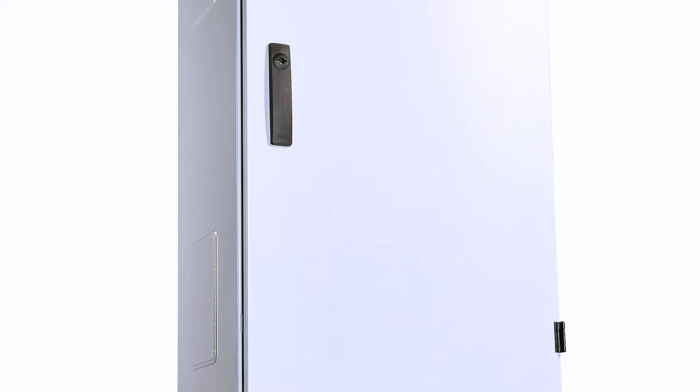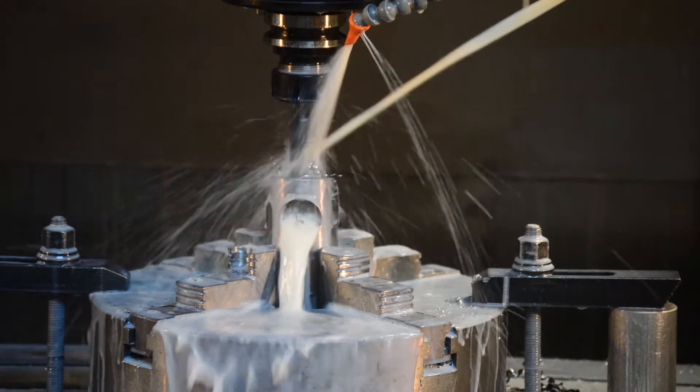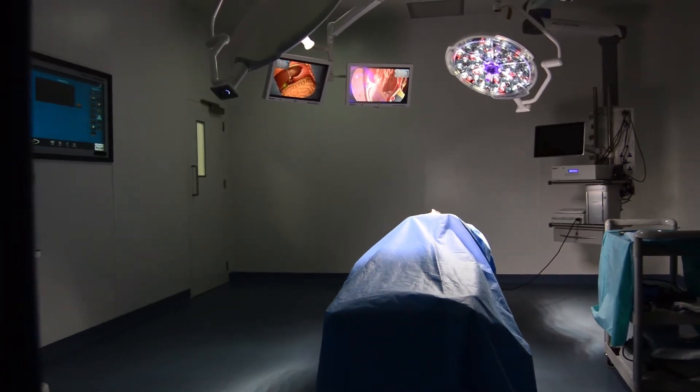After that we added isolated power systems and UPS systems to provide safe power into those environments. Then we added operating theatre tables, which provide patient support. And recently we've added an operating theatre control panel which is touch screen, and the portfolio continues to grow.